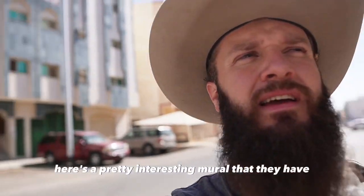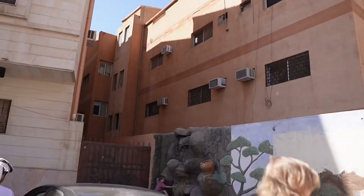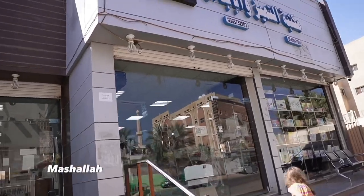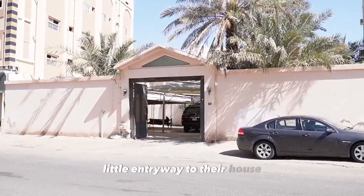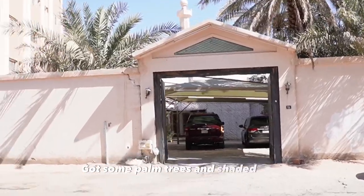Here's a pretty interesting mural that they have just on a random wall. Here's somebody's private little entryway to their house — it's really nice. Now some palm trees and a little shaded area.